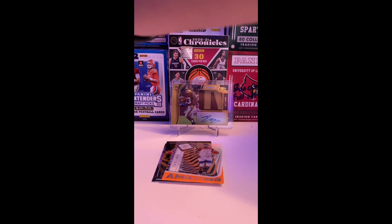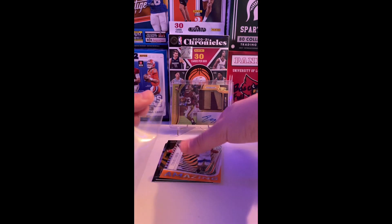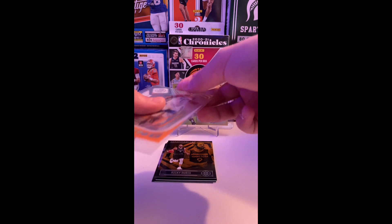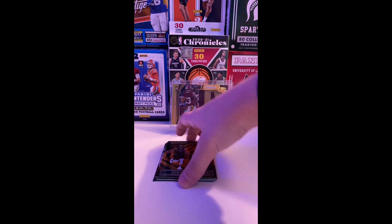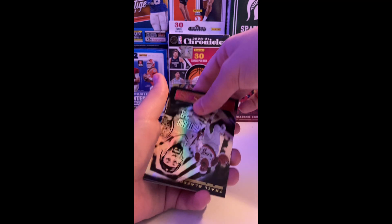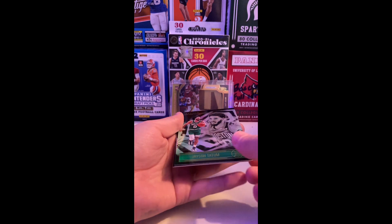Second pack — last pack, actually, because I don't have any more. Zion Williamson! I know why I'm shaking — they're like eight dollars per pack. That's a nice Zion. We go into a Ricky Rubio. Jason Tatum and our rookies.